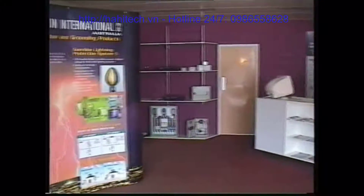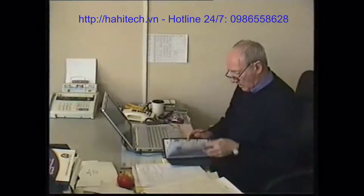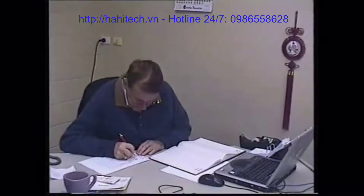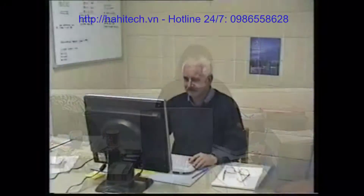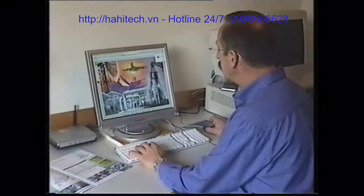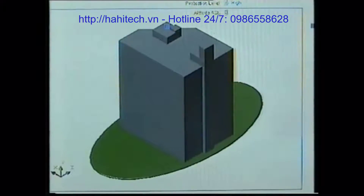LPI personnel have many years of combined experience in servicing customers globally, across many types of projects and in some of the most lightning prone areas on the planet. Our extensive experience within the lightning protection industry has involved risk management, system design, certification, installation and commissioning across a wide cross section of industry groups.